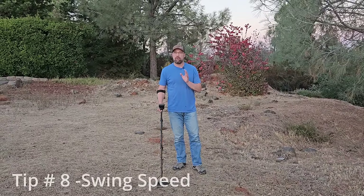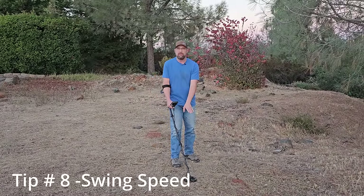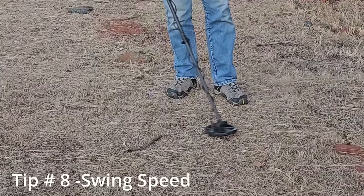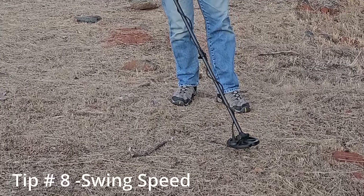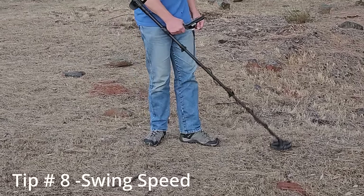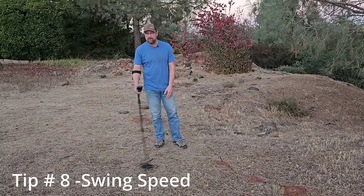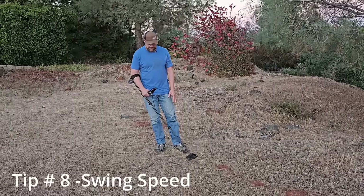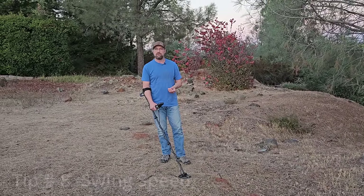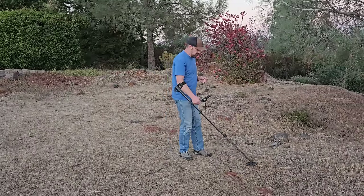Let's talk about swing speed. I've actually seen a guy in a park who just bought his machine swinging completely wrong. We know to keep the coil down flat, as low as we can, nice and flat on the ground. You can slow your swing speed down for focused gridding, or slow and wide to paint a big picture. A medium swing speed is pretty typical if you're just trying to cover ground — that's about what I look like on an average detecting trip. Anything faster than that and you're asking for trouble. No matter how fast your processor is, you're going to be missing stuff. Experiment a little and see what your machine likes.